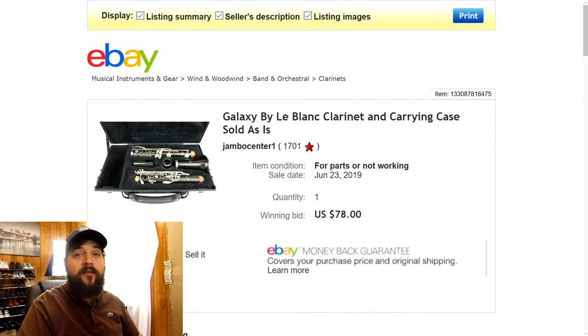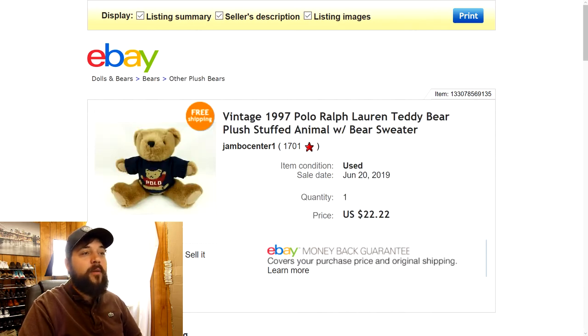Next up is this vintage 1997 Polo Ralph Lauren Teddy Bear. Some of you saw me pick this up in the recent trip to the thrift video. Found it at one of my local thrift stores for about $2 or $3. Surprisingly it wasn't really worth that much — the only comps I saw were going around $20, so I listed it for $24.77 and took a best offer of $22.22. I was happy to get rid of it. This one was very unique — it was the Polo Ralph Lauren Teddy Bear wearing a Polo Teddy Bear sweater. It was also very clean and well kept, so it was kind of a no-brainer. I figured it would sell pretty quick and it did.